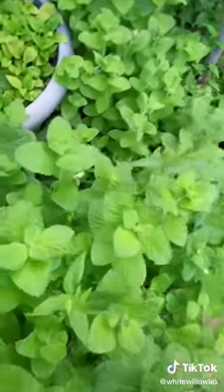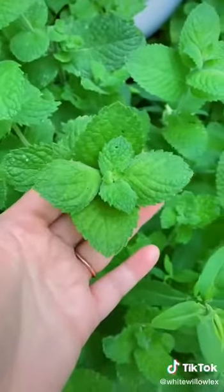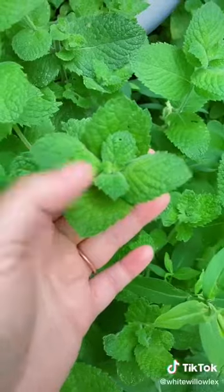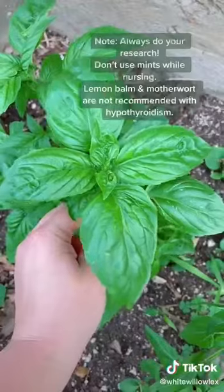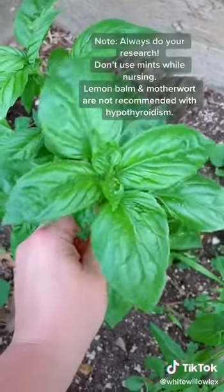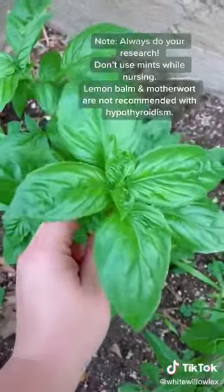Here we've got peppermint, which has taken up the whole yard. I mostly work with peppermint for queasy stomach and trouble digesting food. Basil is actually another one of my favorites for upset stomach and headache. If you have both at the same time, basil and peppermint and chamomile together — you can't beat it.